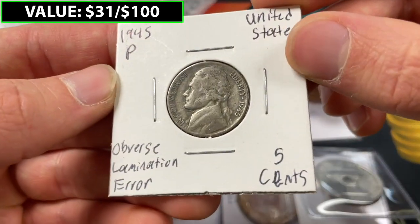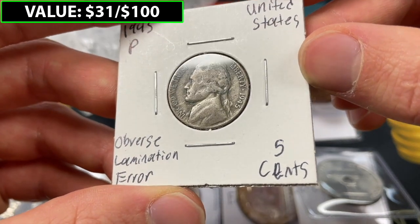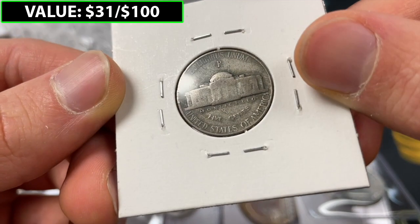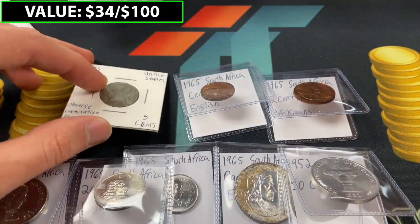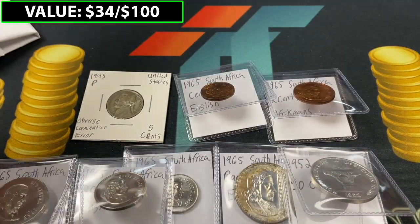So this one is going to be a 1945 P war nickel with an obverse lamination error — you can see a little bit of lamination running all through the coin, and less so on the back, but still a little bit of graininess. So that looks like it is it for the non-special coins.